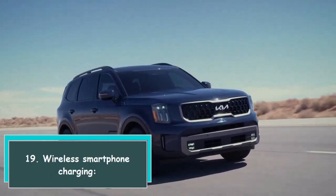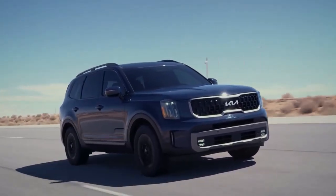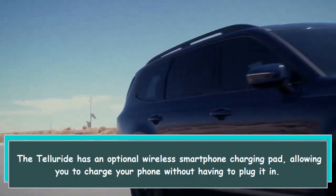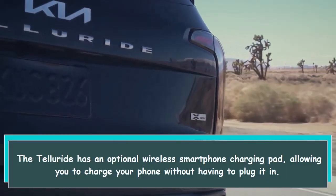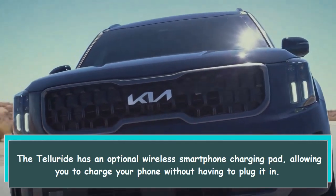19. Wireless smartphone charging. The Telluride has an optional wireless smartphone charging pad, allowing you to charge your phone without having to plug it in.